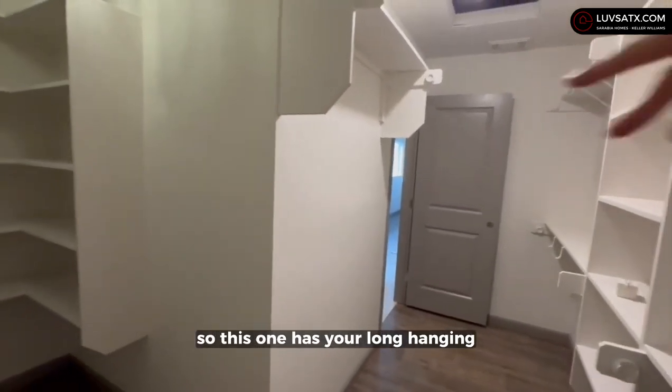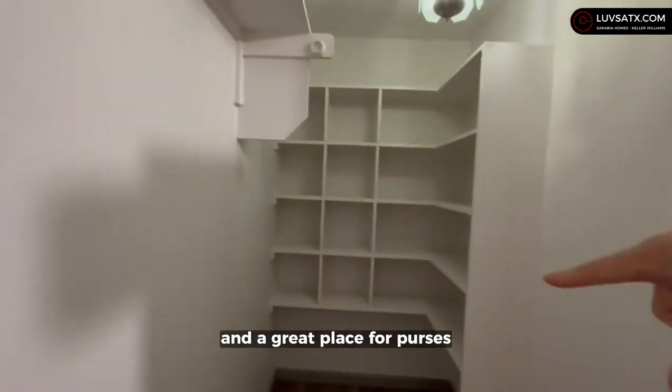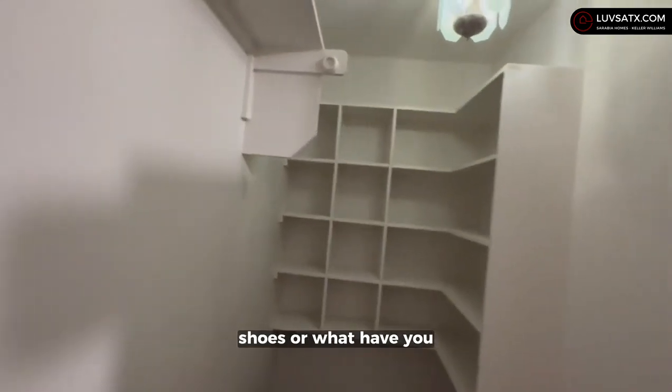I love the walk-in closet — this one has long hanging, short hanging, and a great place for purses, shoes, or whatever you need.